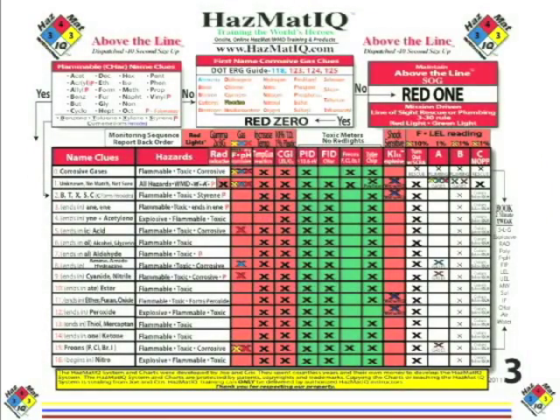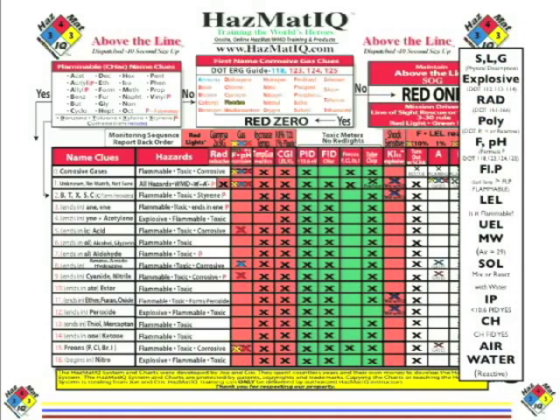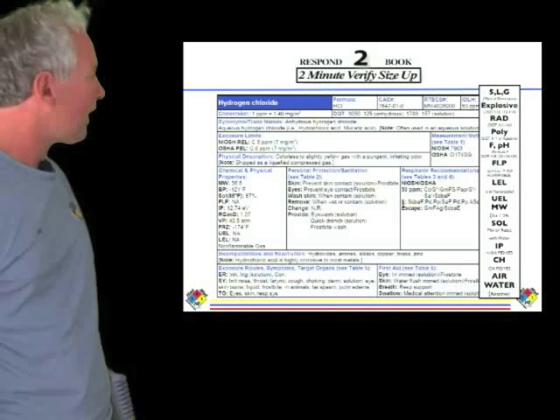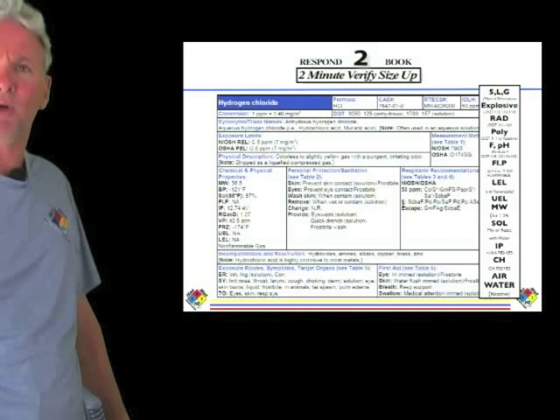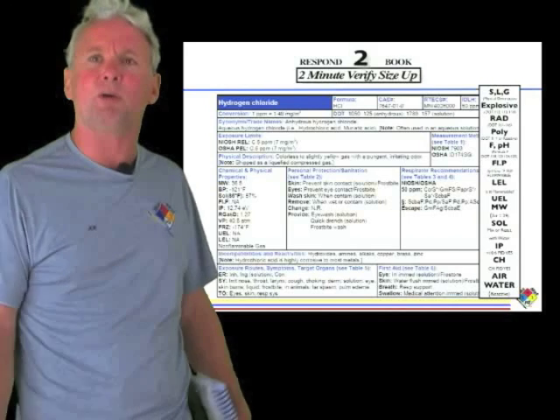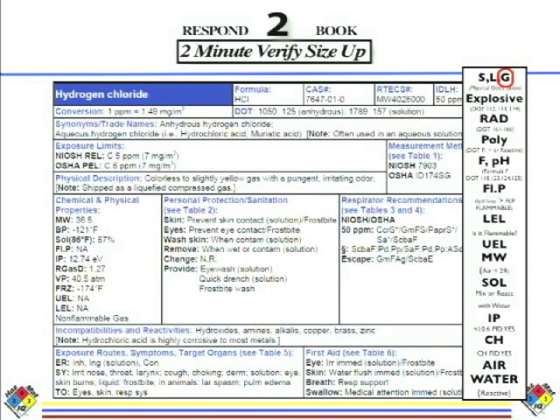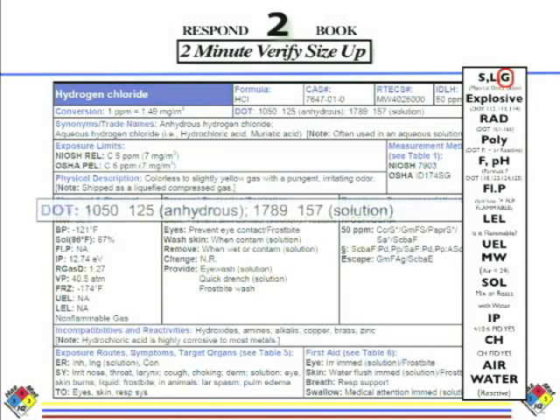We've come up with our size up and predicted hazards. Now I go to the NIOSH book to verify. Here's hydrogen chloride in NIOSH — we go right down the list. First prediction: it's a gas. Under physical description, it is indeed a gas — circle the letter G. Next, is it explosive? Explosive guides are 112, 113, 114. It's not any of those, so it's not explosive. Cross that hazard out.